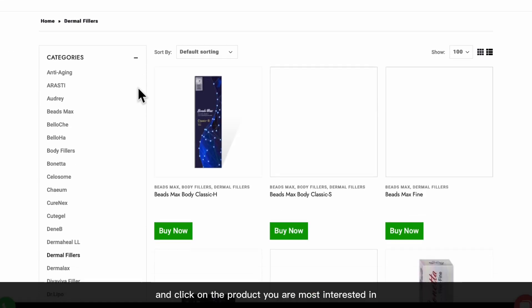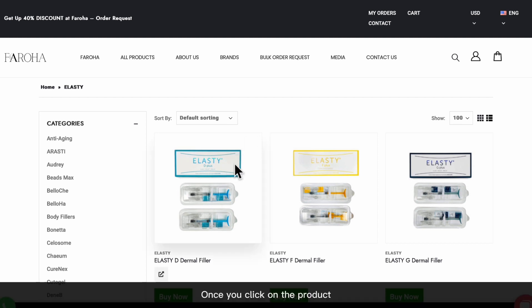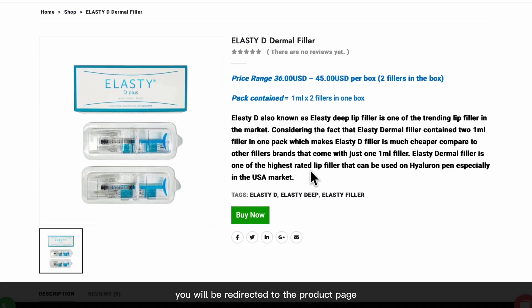First, browse through our selection and click on the products you are most interested in. Once you click on a product, you will be redirected to the product page.